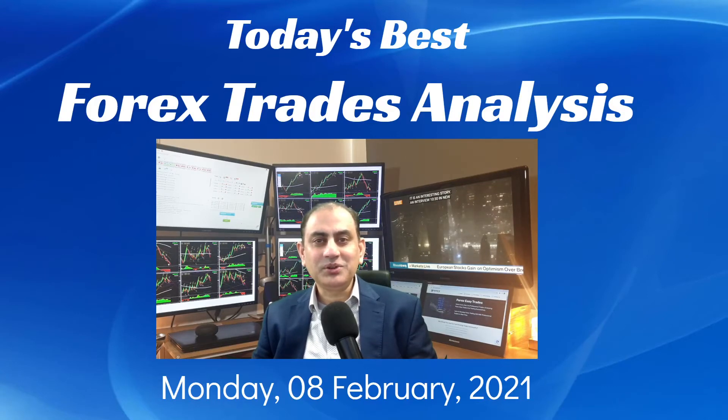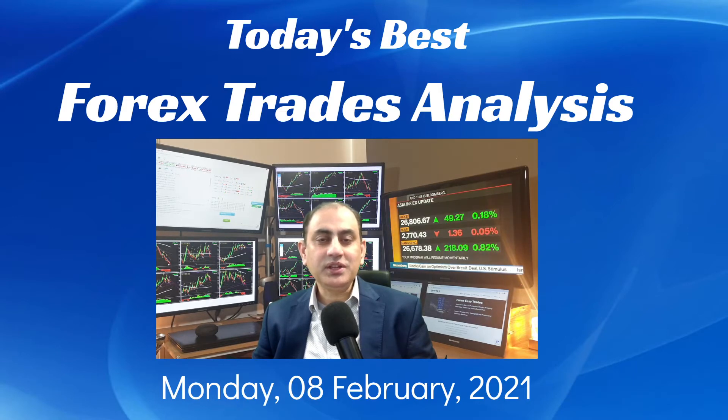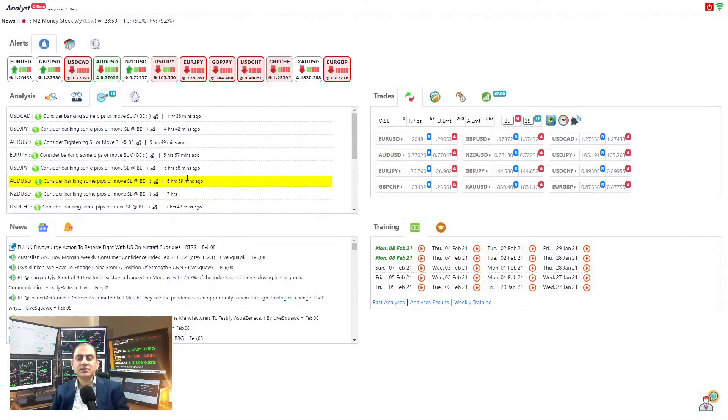Hello traders, I hope you had a wonderful weekend. Today is Monday, 8th of February 2021. Let me share with you today my best analysis and the best trades of the day. Let's dig into the system — just to recap quickly, these are the intraday analyses alongside the four-hour analysis.